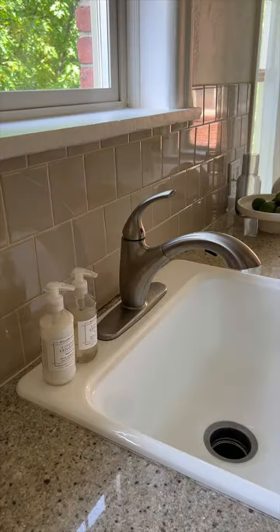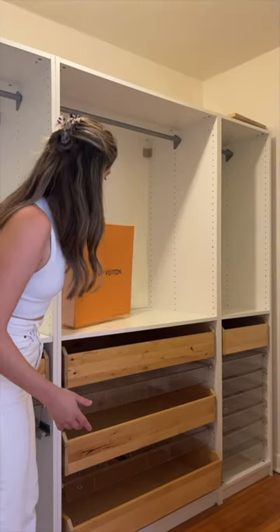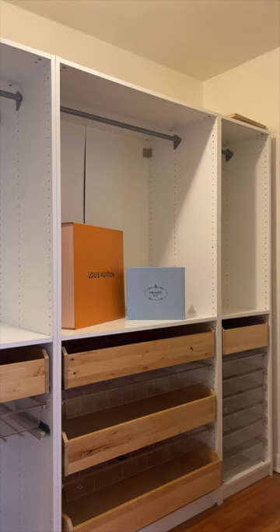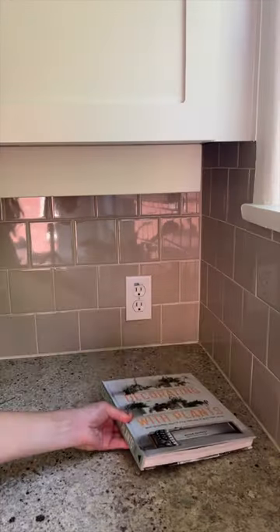That's my bar cart behind there, and we added some wine glasses and my favorite soaps from Williams Sonoma. Shelby actually painted that painting and it looks really cute in the space. We added some luxury boxes.